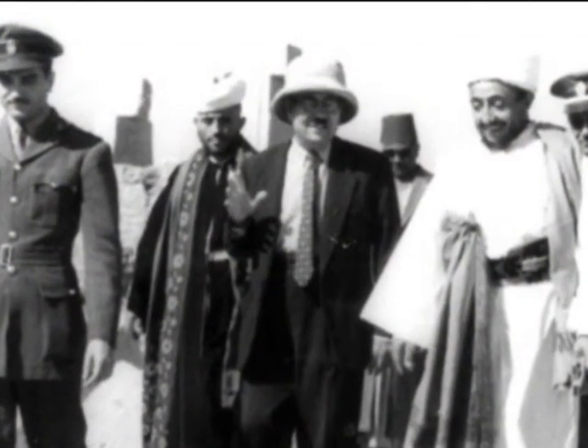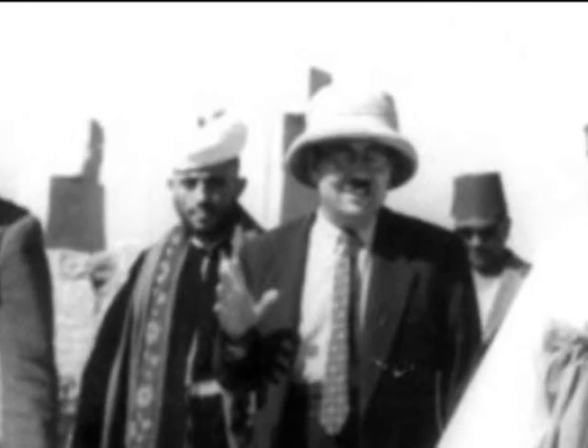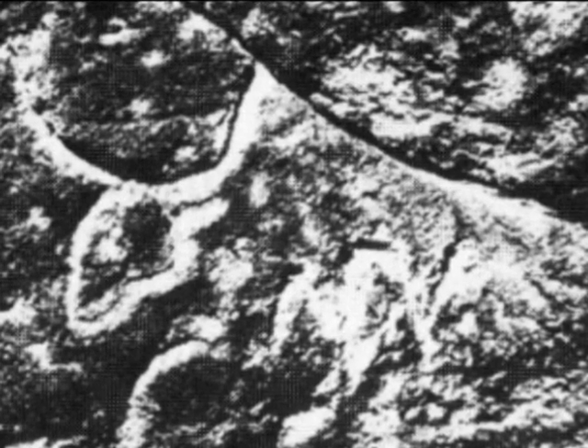Dr. Alan Gardiner, another renowned Egyptologist, studied these inscriptions in detail. He discovered that the Sinaitic inscriptions consisted of a total of 32 symbols. Because of the limited number of symbols, Dr. Gardiner determined that this was an alphabet. Gardiner was then able to easily identify this Sinaitic alphabet as Semitic because of the pictographic nature of the alphabet.